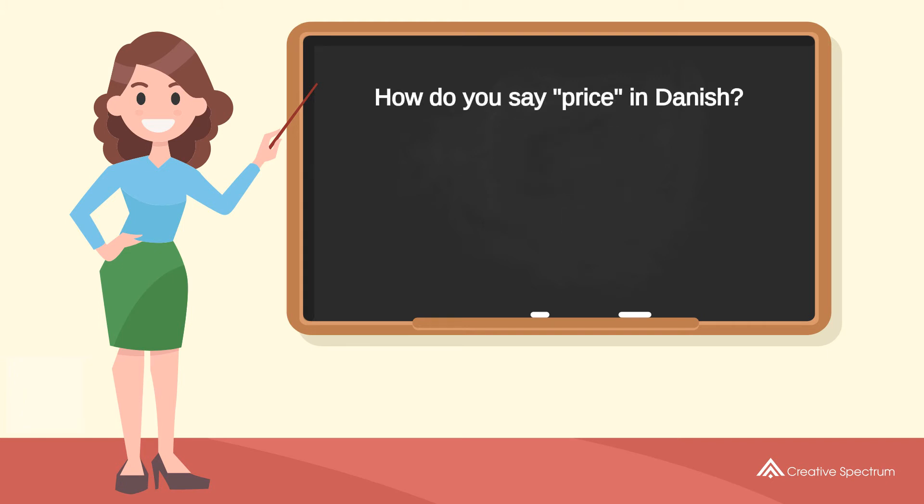How do you say 'price' in Danish? Præs. Try to pronounce the word. Præs. Repeat the word. Præs.